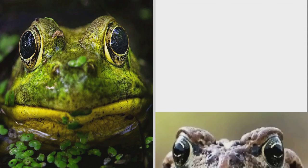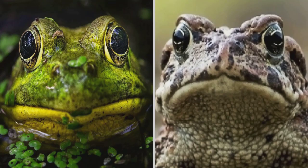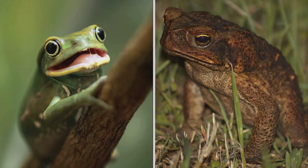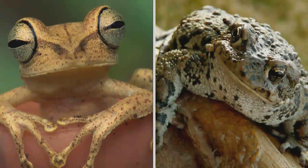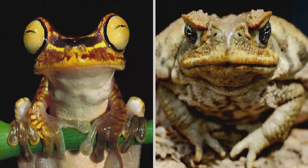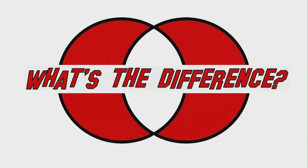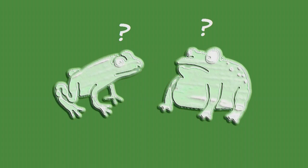This is a frog and that is a toad. This is another frog and another toad. Frog, toad, toad, frog, frog, toad. So what's the difference between a frog and a toad?